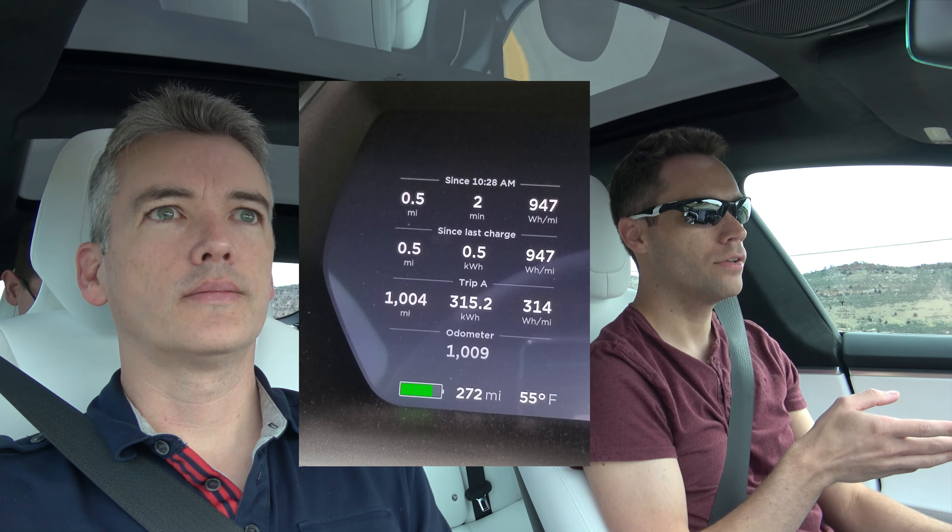For upgrades, anyone with a refreshed 60 or a 70 can now upgrade for a lot cheaper. If you have a 70, going up to a 75 is only $500 plus tax. Going from a 60 to a 75 is now $2,000 — a huge drop, because it used to be $9,000, then $7,500, and now it's only $2,000.